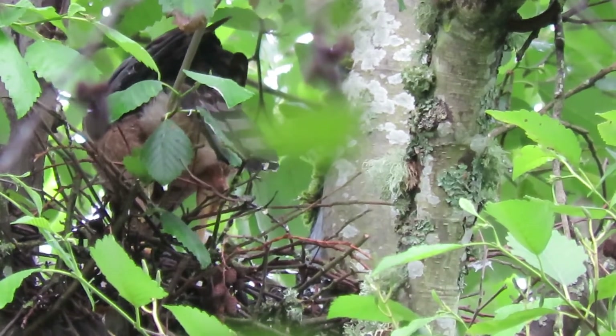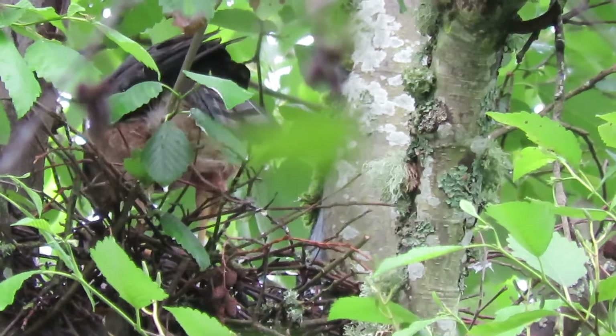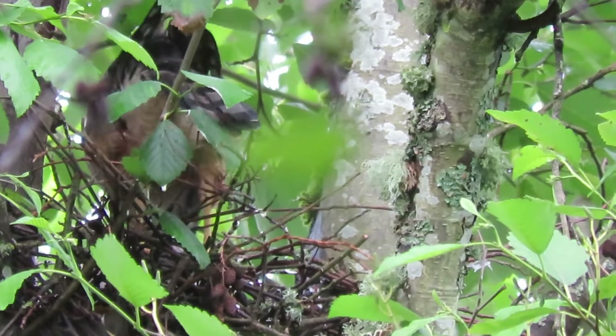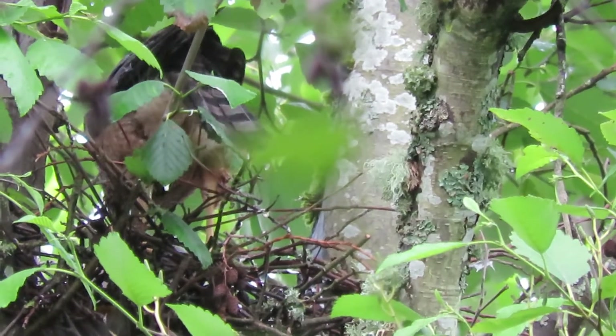Each one does their share. When she's incubating, he'd call her off and give her the food, then he'd go on the eggs and incubate till she got done. So he does his part in the whole cycle here.